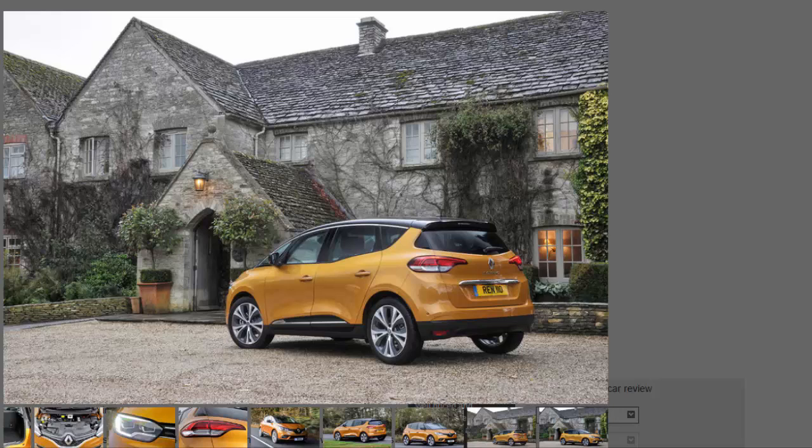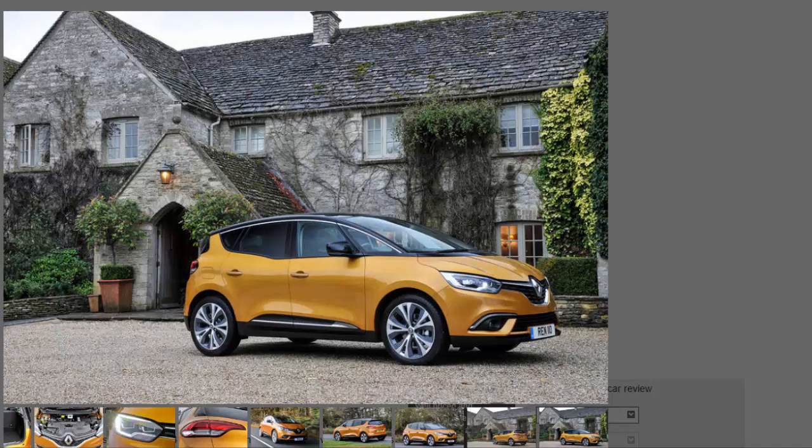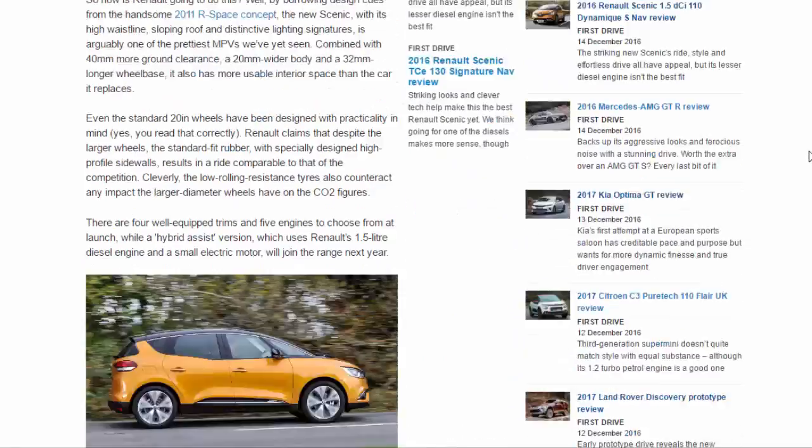The infotainment setup, with its 8.7-inch portrait touchscreen display, is a delight to use. Compared with the previous generation system, it is intuitive to the touch and easy to navigate. Providing you pay it your full attention, though on the move it is tricky to find your way around, thanks to shortcut buttons that are touch-sensitive rather than physical. For more complex inputs it's best to ask a passenger.